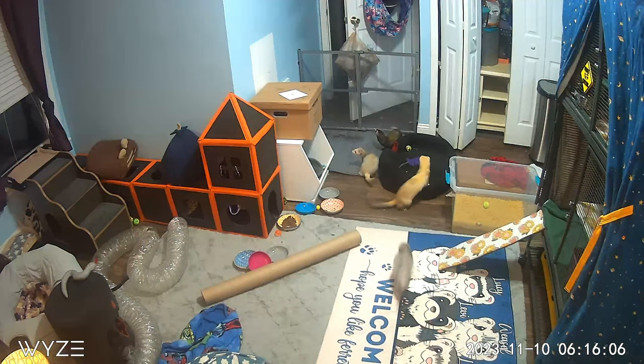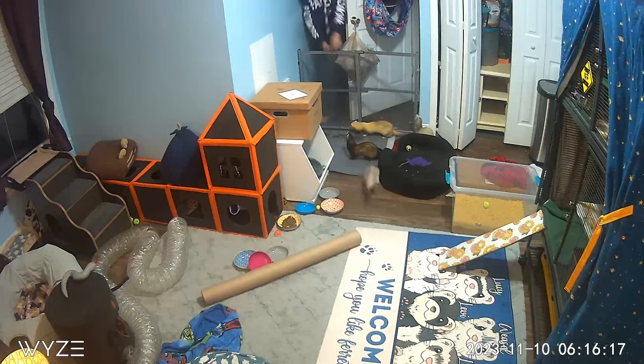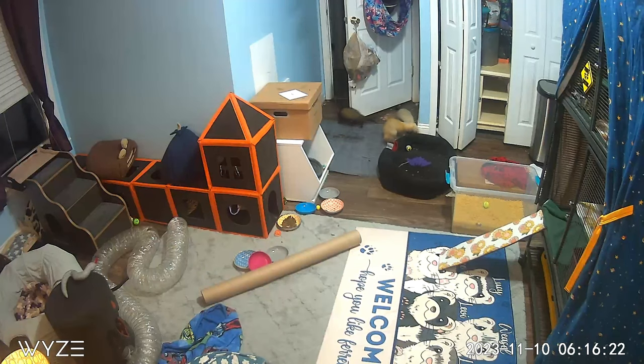It takes me a few minutes to get all the gates in place and make sure everything is picked up. They can't run around my entire house for safety reasons, but they do get a pretty large area upstairs, and I take them out at least twice a day for a couple hours each time.